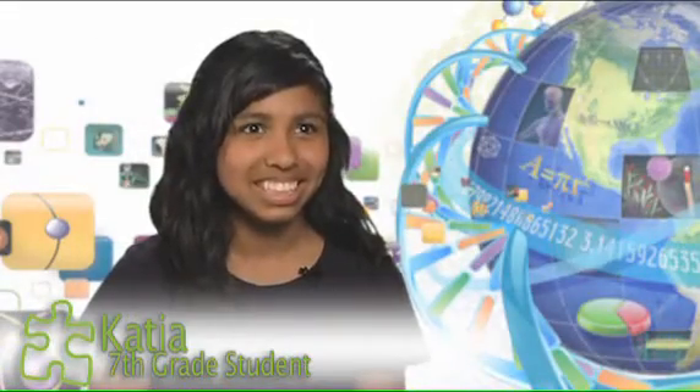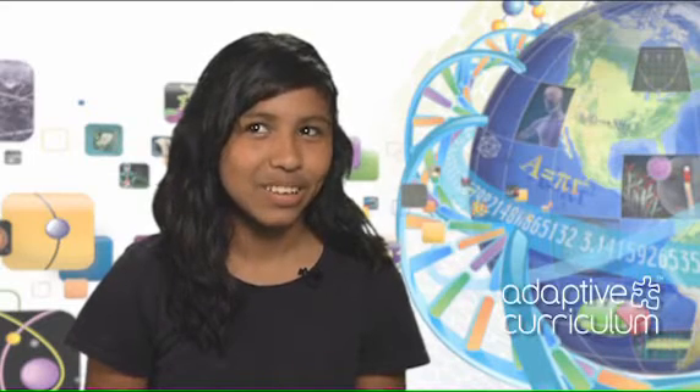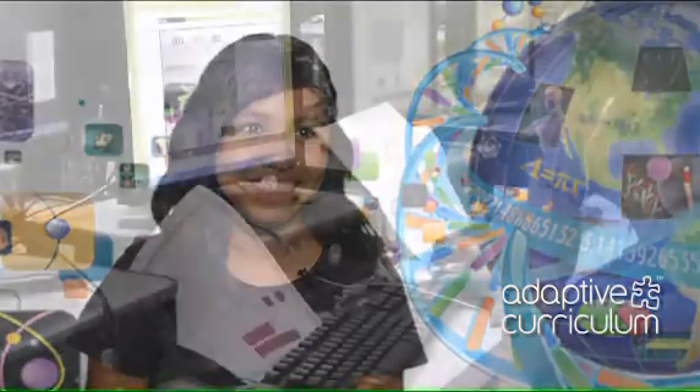It helps us understand things better. Sometimes the teacher's not very good at explaining, or she explains in a different way that we don't understand — or in a more sophisticated way. Adaptive curriculum does it in a simpler way, which is way much easier for us to understand.